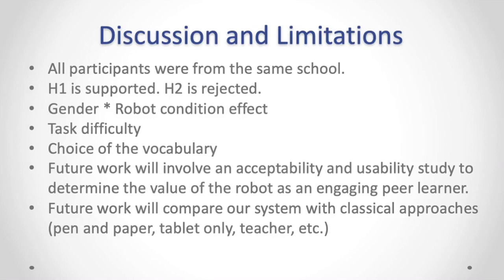In terms of task difficulty, children rated the Latin-to-Latin condition as significantly harder than the Cyrillic-to-Latin case, which raises a trade-off debate about whether it is worth making children work harder and perform mental conversion themselves when the learning gain is not significantly different from the easier condition. The experiment also raised further questions, and future work will involve acceptability and usability studies to determine if the robot is an engaging peer learner, and will compare our system with classical approaches such as pen and paper, tablet-only, teacher, and others.